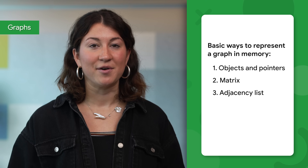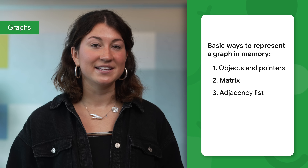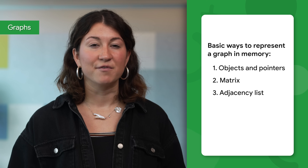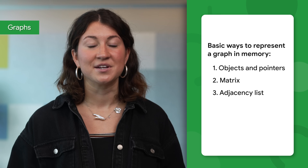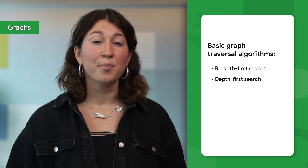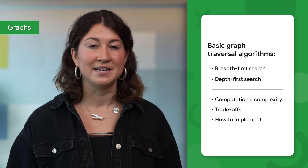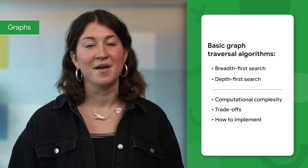There are three basic ways to represent a graph in memory: objects and pointers, matrix, and adjacency list. Be sure to familiarize yourself with each representation and its pros and cons. You should also know the basic graph traversal algorithms — breadth-first search and depth-first search — as well as the computational complexity, trade-offs, and how to implement them in real code.